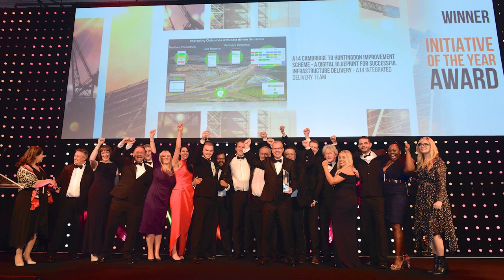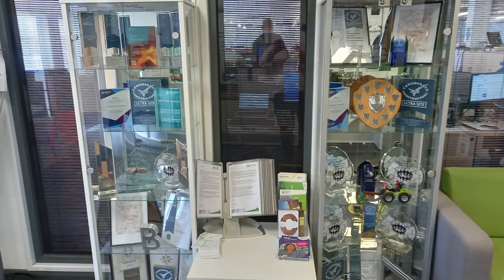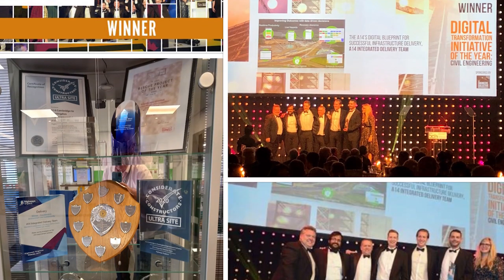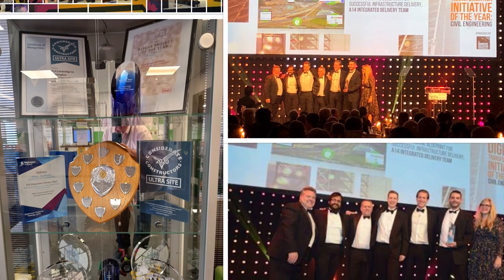The A14 has been very successful. We've won over 35 awards during the time that we've been on the project, including the Digital Transformation Project of the Year, the Productivity Project of the Year, and the Partnership Project of the Year as part of the British Construction Industry Awards in 2019.